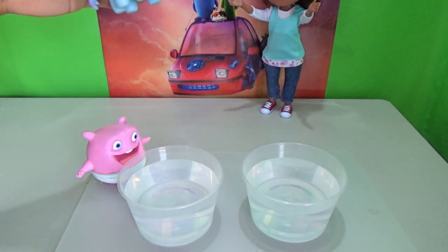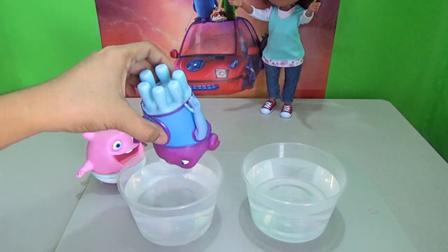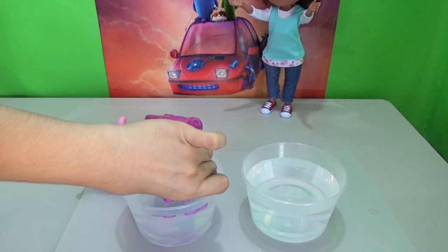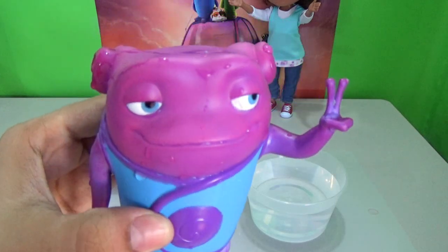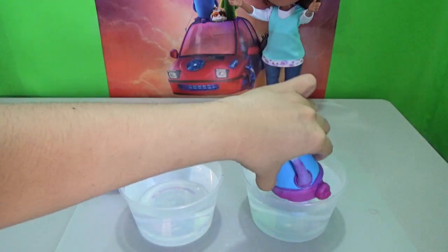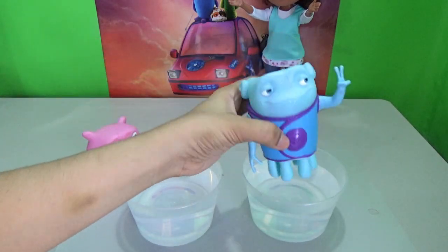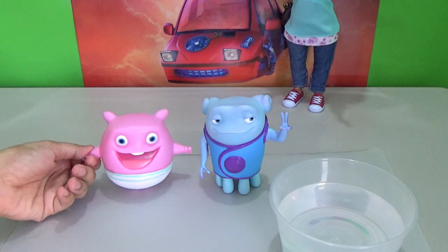I'm sure a lot of kids will be surprised with this and will be curious how it really changes color. Now let's try the Cool Oh. Wow — from blue it changes color to violet once soaked in cold water. A really vibrant and interesting color! And it goes back to its normal color once soaked in hot water.